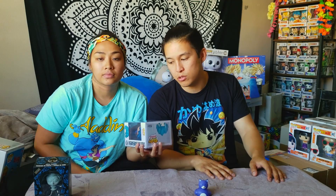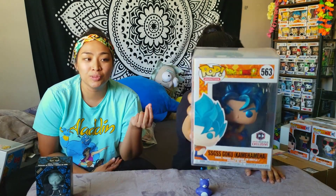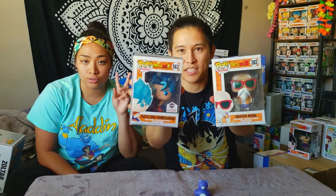We also have Super Saiyan God Super Saiyan Goku Kamehameha. He has blue metallic hair and it is gorgeous. We also have Master Oshii — everyone knows who Master Oshii is. This pop has his little turtle shell and his cane. We got both of these at Chalice Collectibles.